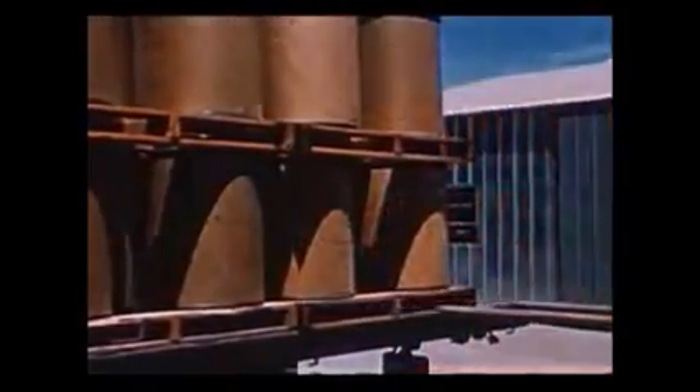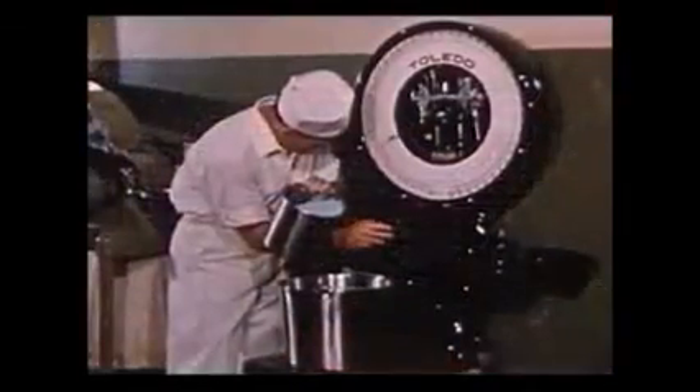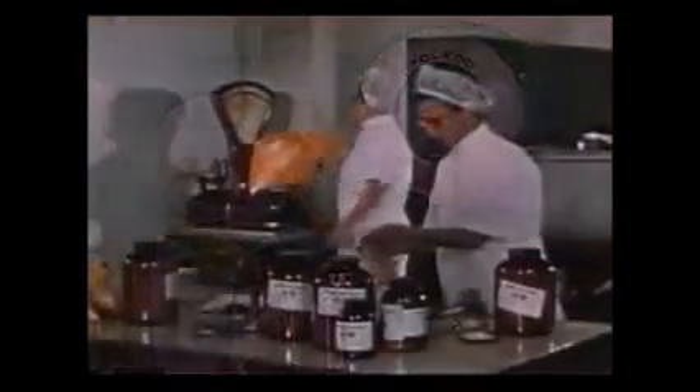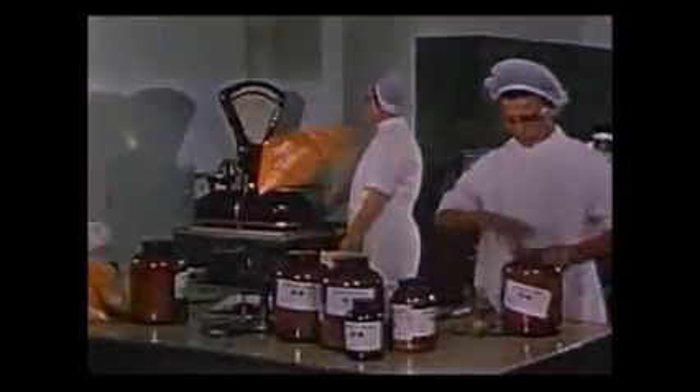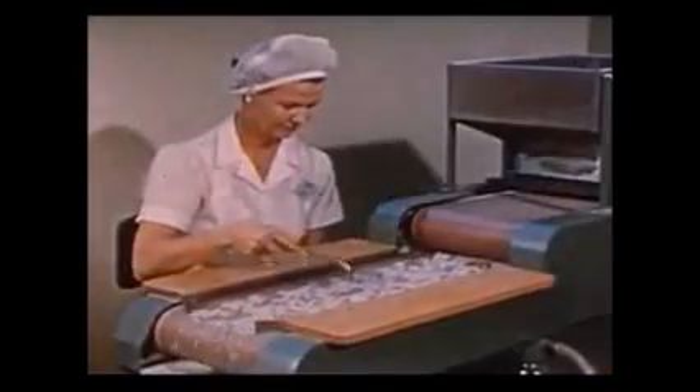From the time the barrel of alfalfa, watercress, and parsley meal left the Neutralite Products farms, through the extracting, adding of minerals, crystalline vitamins, and vitamin concentrates, measuring, boxing, and weighing — a constant check has been made, and a constant control maintained.